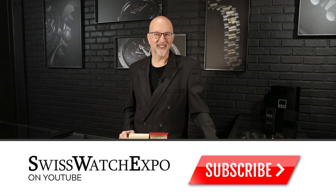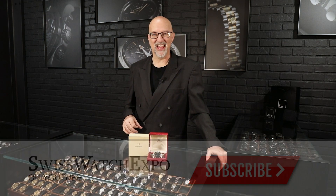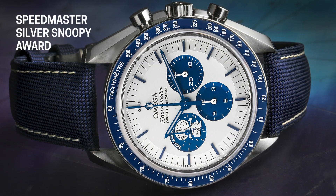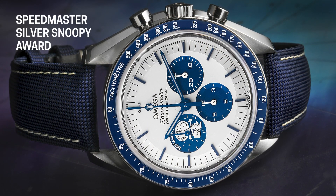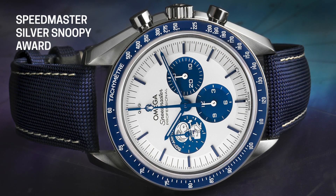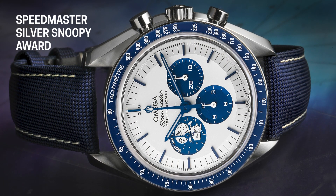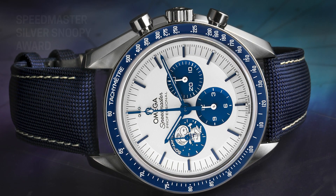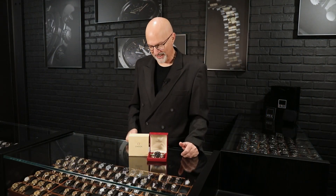Omega is known for celebrating lots of different milestones and having lots of different commemorative watches. And it's a lot of fun to collect the various Speedmaster Moonwatches, especially the ones that commemorate specific missions or anniversaries of different flights. Of course, you know the great history of the Moonwatch and how it became flight qualified by NASA. If you don't, you should look it up.